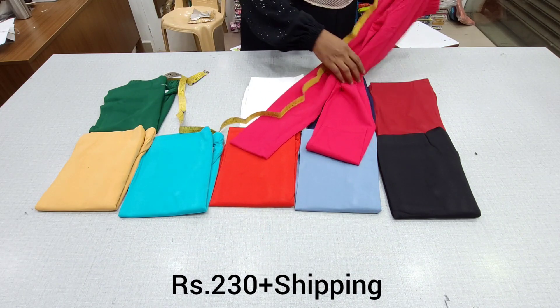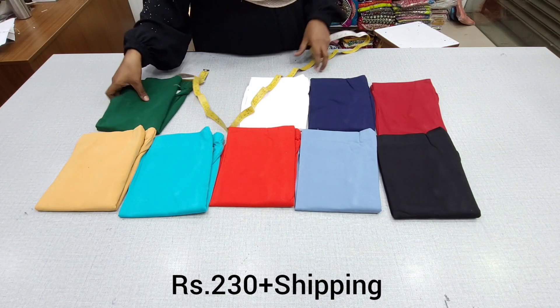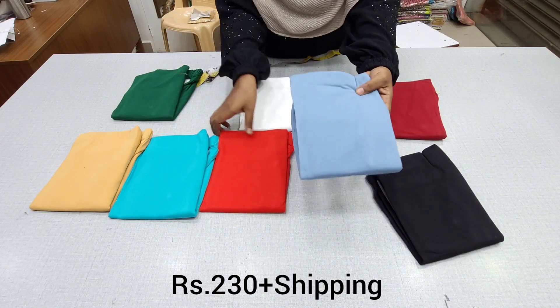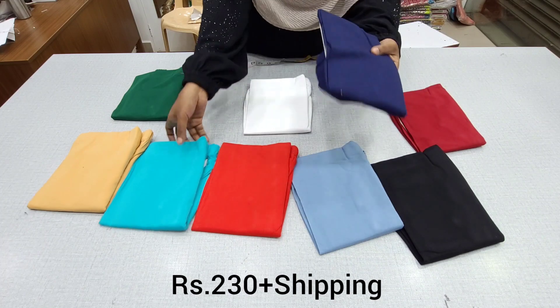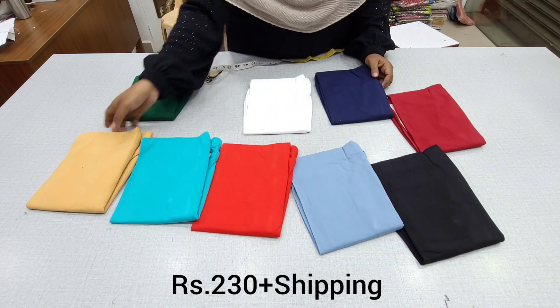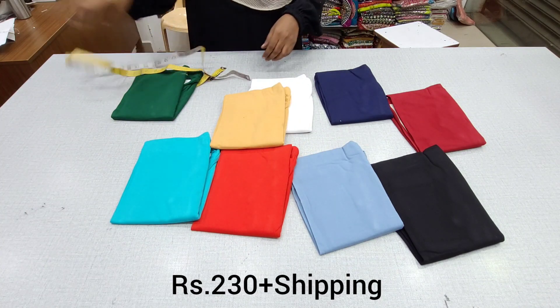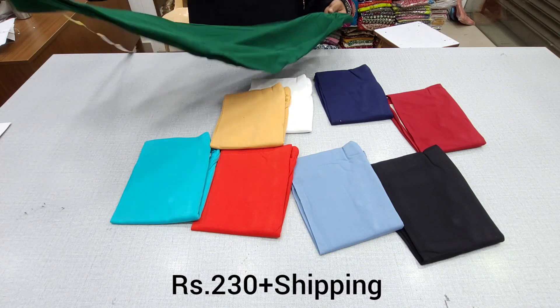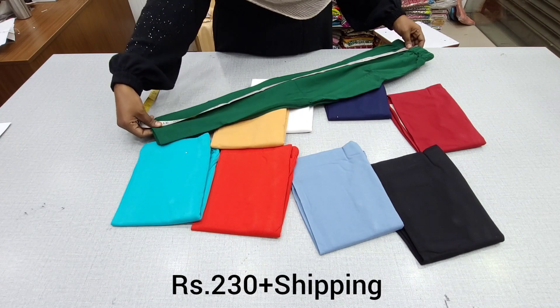The XL size color chart is available in Pink, Green, Black, Grey, Chilly Red, Maroon, White, Navy Blue, Sea Green, and Skin. These are fast colors, but normally 42 shades are available in long length, full length pattern. L size length is 33 inches again.